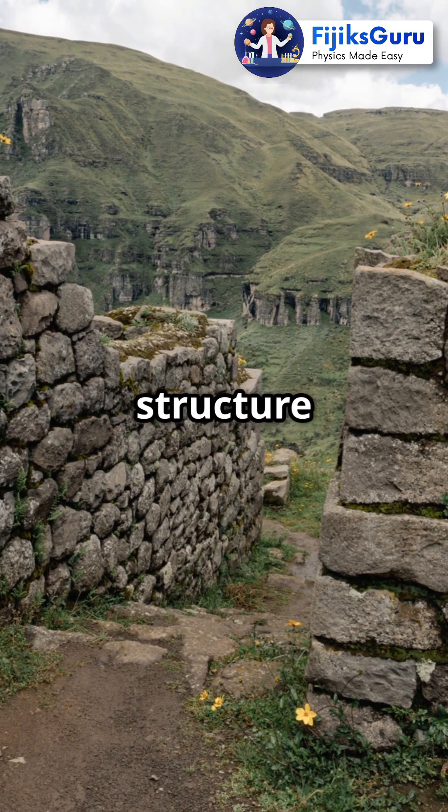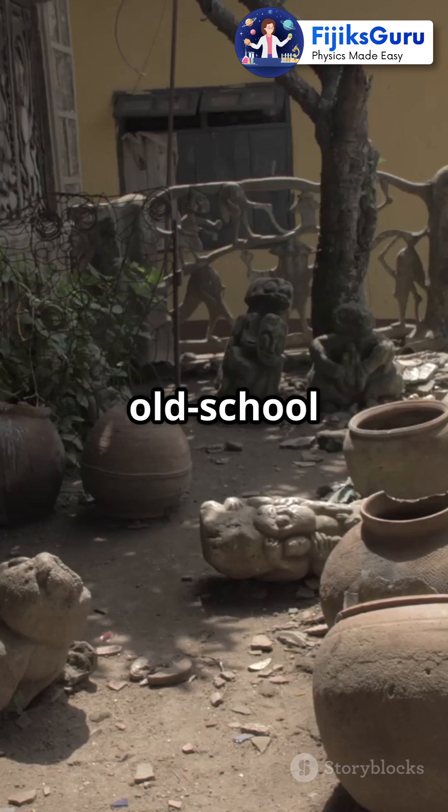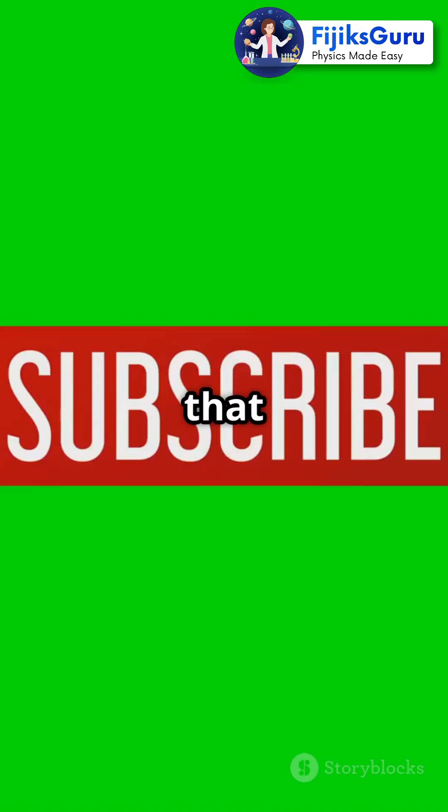So next time you see an ancient structure or a clay pot, remember, these natural materials aren't just old school — they're also pretty cool at keeping us safe from radiation. Who knew history could be so protective? Thanks for watching. Don't forget to hit that like button and subscribe for more awesome science facts.